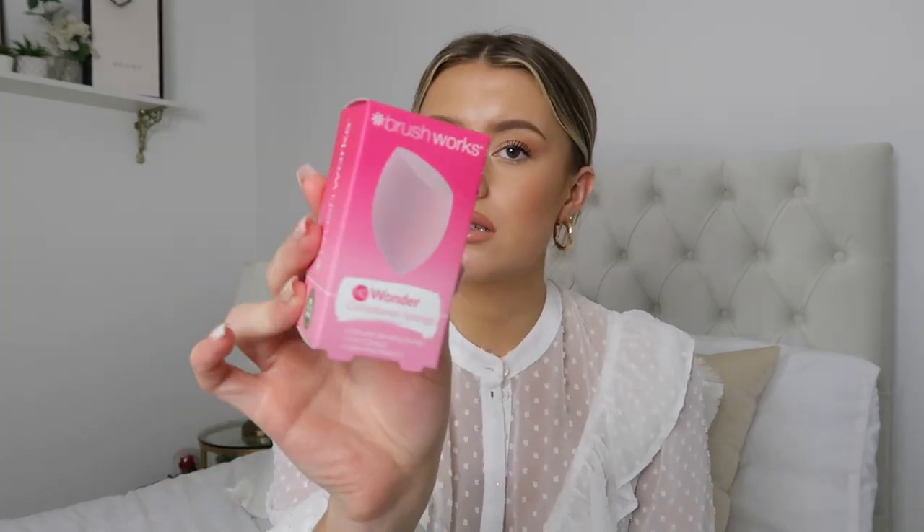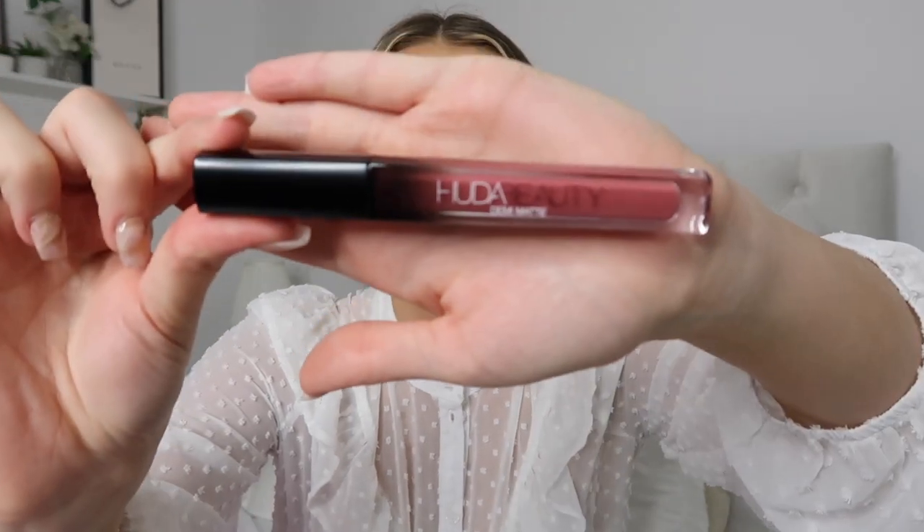Last month's box had a Brushworks Wonder Complexion Sponge — I love using a sponge for foundation, and this one is really soft and squishy. They also had a Steve Laurent lip liner, which is really creamy in a darker pinky-purple color. Sticking on the theme of lips, there was a Huda Beauty Demi Matte Lipstick in the shade Chica — and if you're paying eleven pounds fifty for your first box and you get an eighteen-pound Huda Beauty lipstick in there, that's just amazing. There was also Molten Brown Rhubarb and Rose Bath and Shower Gel, which smells absolutely incredible.